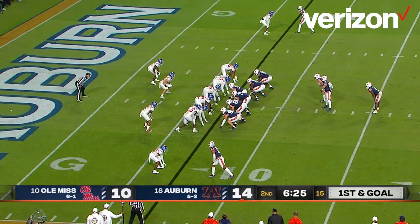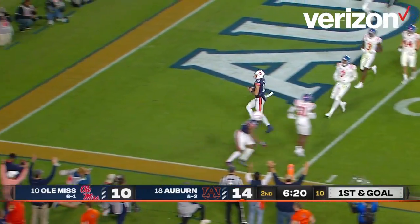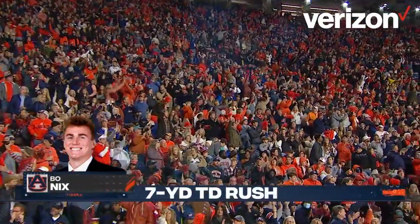Now flanked by Schenker. Nix, play action — rolls around to the left, he's to the five, he's to the end zone. Touchdown Auburn! Touchdown Bo Nix — his second touchdown scamper of the night.